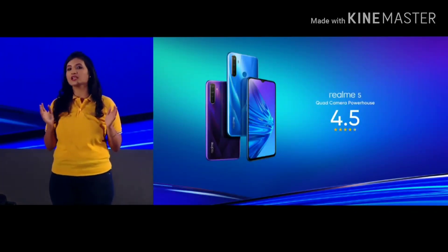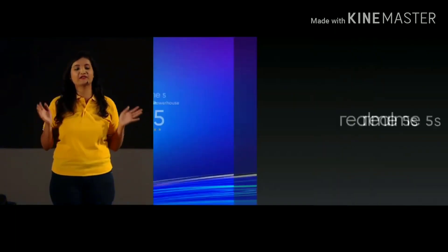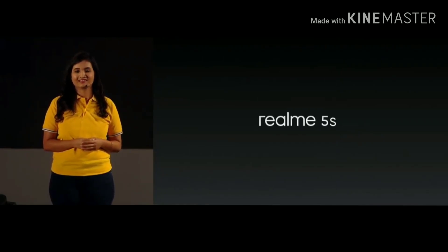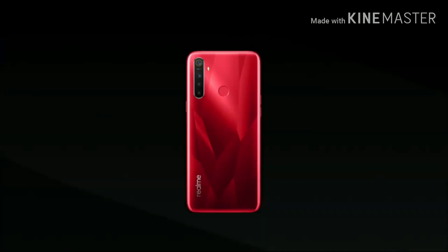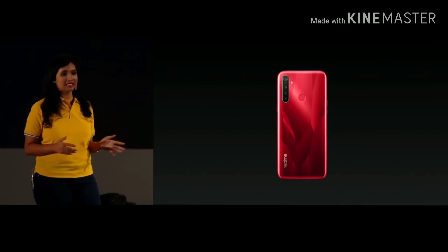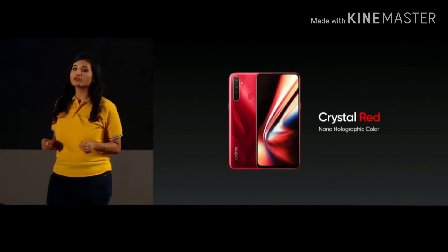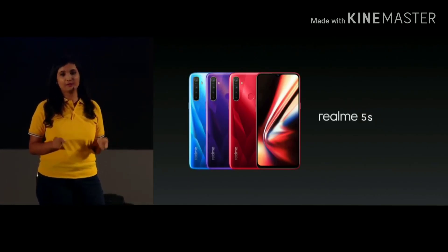Today we are launching another product, the new Realme 5s. This is the 48 megapixel quad camera powerhouse. This time we are launching Realme 5s with a new color, the crystal red. This is the newly upgraded Realme 5s with a total of three colors: the crystal red, the crystal blue, and the crystal purple.